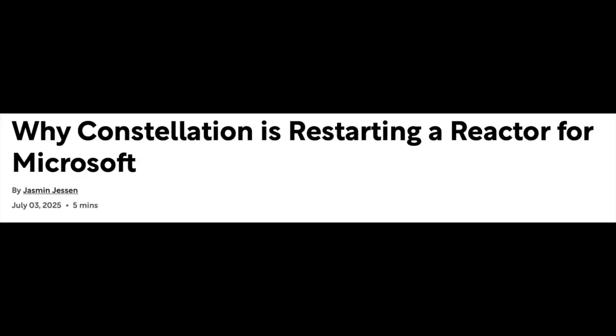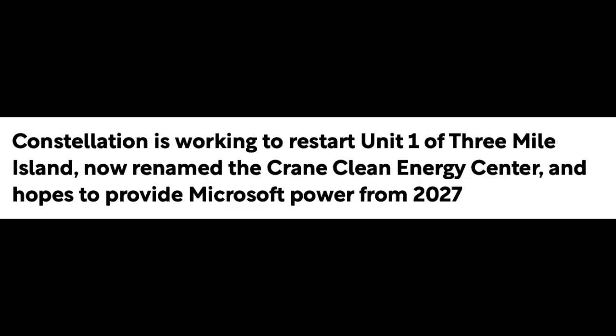Today we're going to go through updates from the top five assets within this ETF. First, Constellation Energy — it's the largest position in this ETF, and here might be a reason why: Constellation is restarting a reactor for Microsoft. Microsoft is a multi-trillion dollar company building AI data centers all over the world. Constellation is working to restart Unit 1 of Three Mile Island, now renamed the Crane Clean Energy Center, and hopes to provide Microsoft power from 2027. That's just enormous for Constellation — and it means there are probably other massive customers in the pipeline if they are successful.